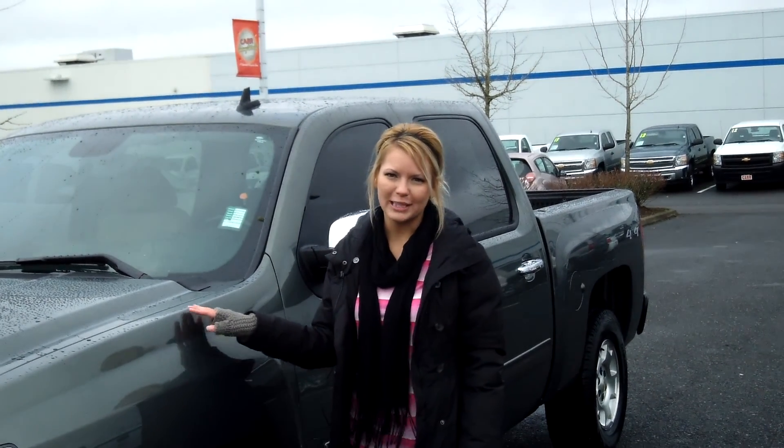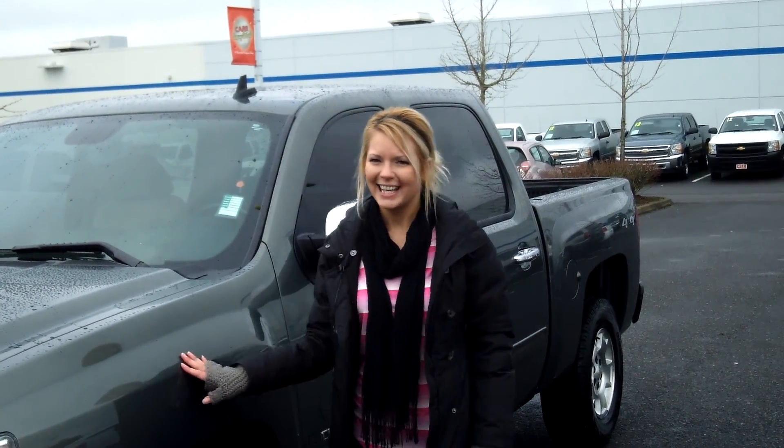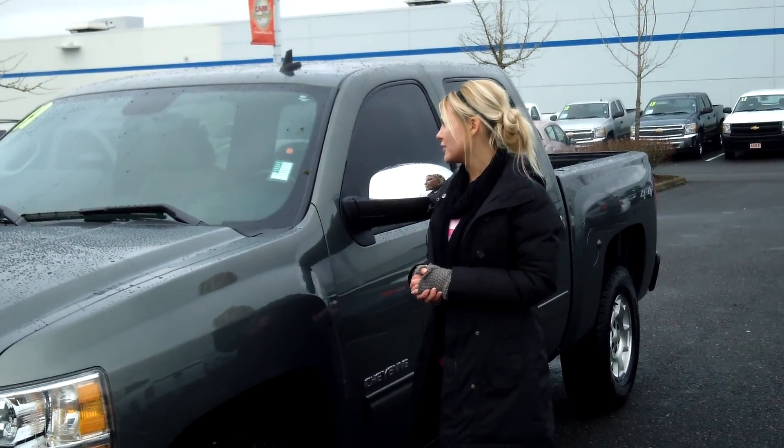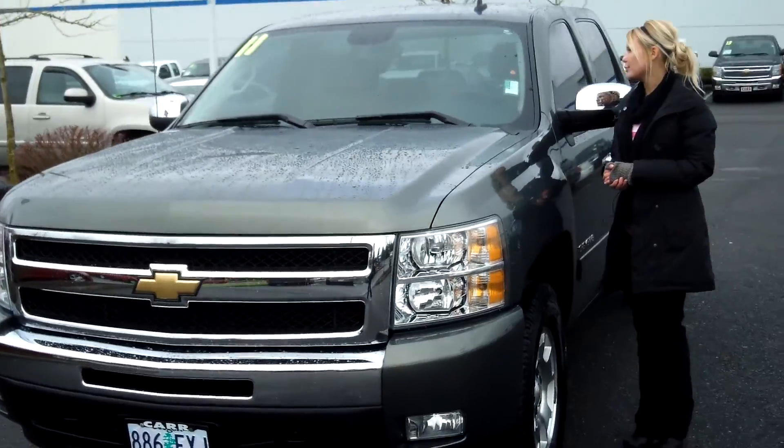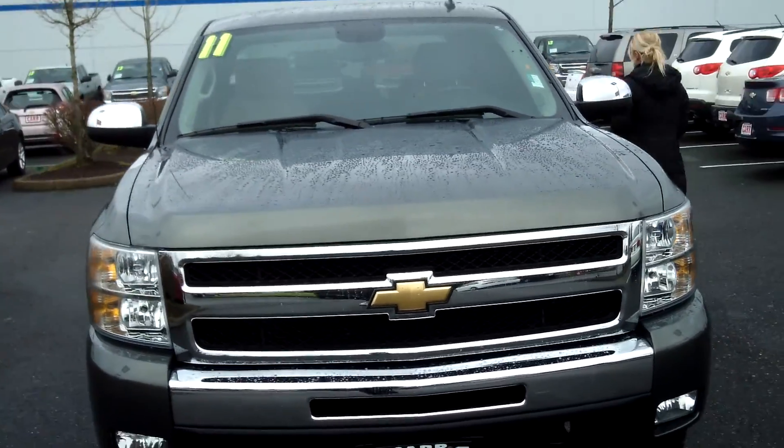Hi, this is Lacey. I'm here at CarChevry World in Beaverton. Thanks for clicking on that link. This is your virtual tour of the 2011 Chevrolet Silverado LT. The stock number for this vehicle is C129277B.